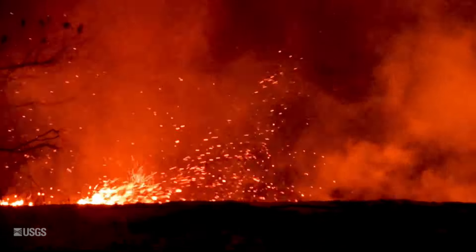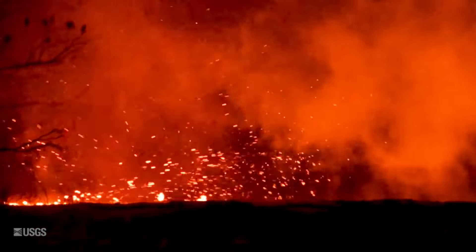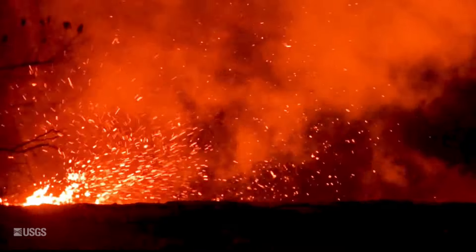Number six: lava tornado, or lava-nado. Lava tornadoes are caused when hot air rises in a column above the active lava surface, and strong winds coming from the side cause it to rotate.